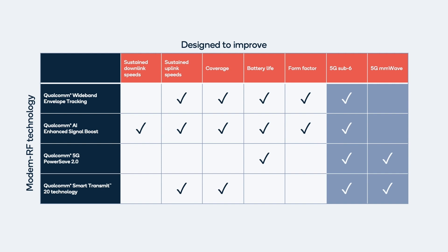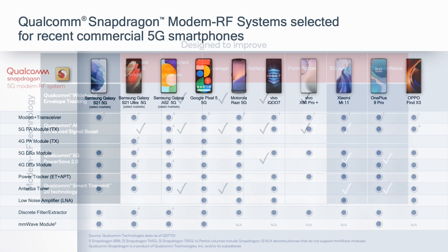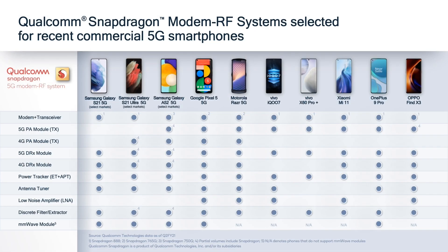OEMs recognize the advantage of this system-level integration, and we're seeing strong adoption of the full modem RF system in flagship smartphones. These improvements just wouldn't be possible by piecing together discrete components. If you're interested in diving deeper into this topic, visit our website.